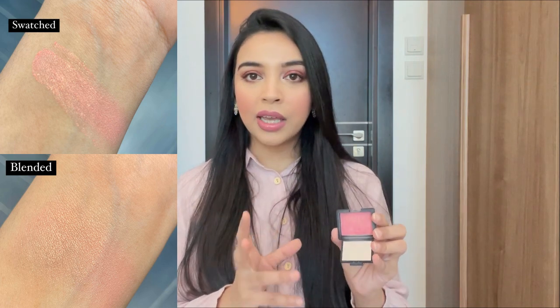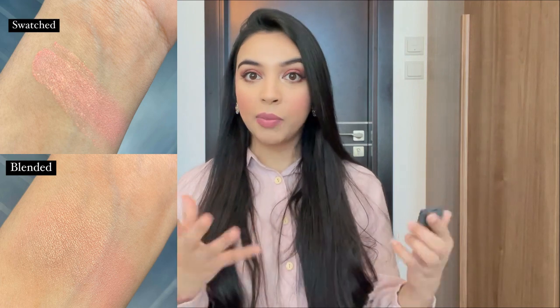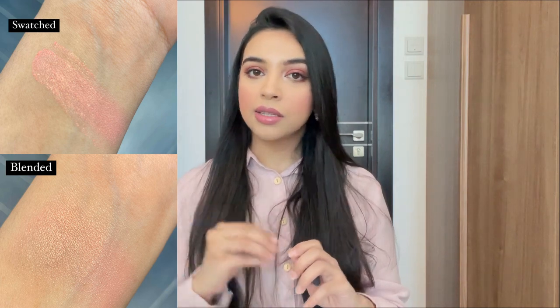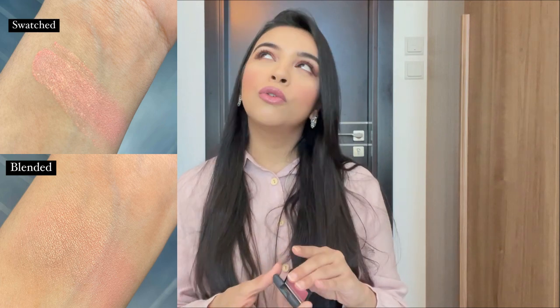I love layering this over other matte blushes because it gives such a nice, pretty sheen on top. It goes with pretty much any look and looks really nice with desi makeup and desi formal looks. I have a mini size and it has lasted me over four years — I got it when I got married and instantly fell in love. With wedding season coming up I'm going to wear this a lot. It gives a perfect, subtle glow so I can skip highlighter entirely.